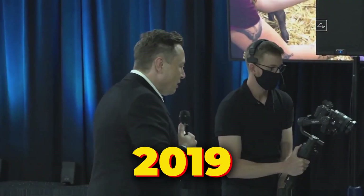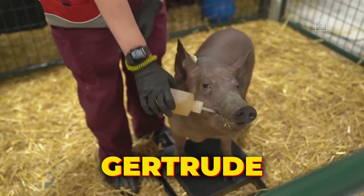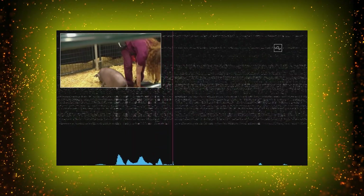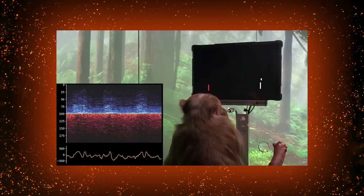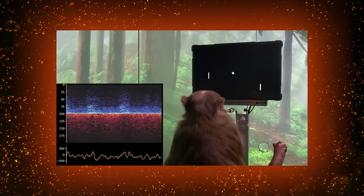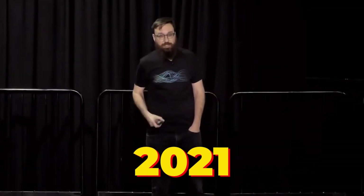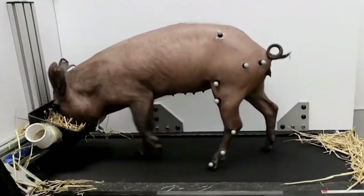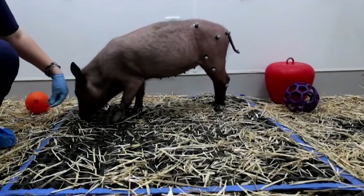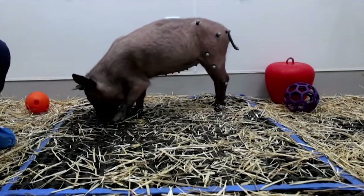It looked to be a bit of a stretch at the time, but by 2019 the company showed us a pig named Gertrude with a Neuralink implant. The demo showed the possibility of capturing brain activity without wires. The following year we saw an advanced implant design and progress in monkey experiments. Everything changed in 2021 when Neuralink revealed that a monkey named Pager had been living with a Neuralink for several months, demonstrating its long-term functionality.